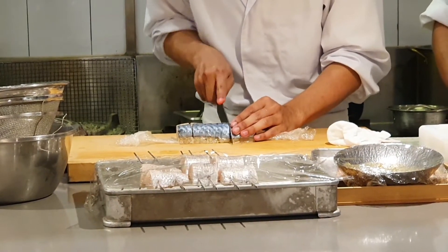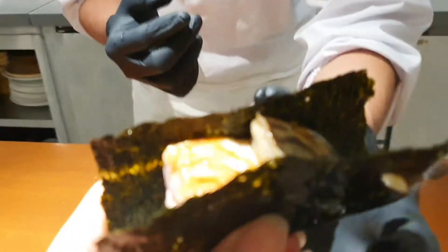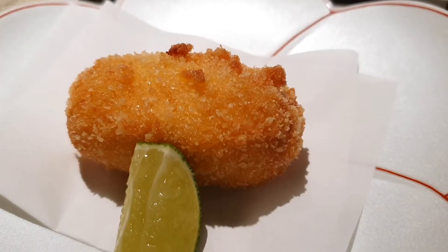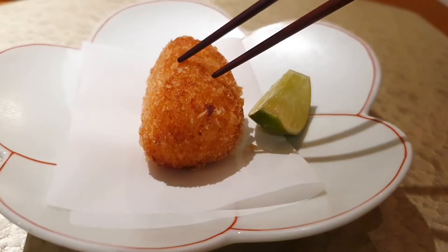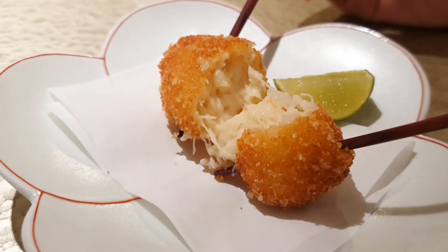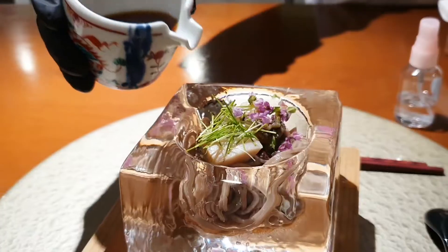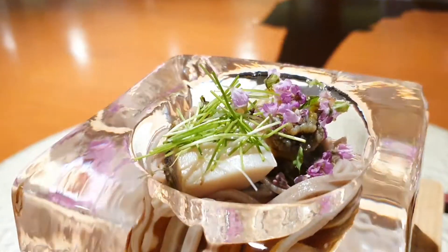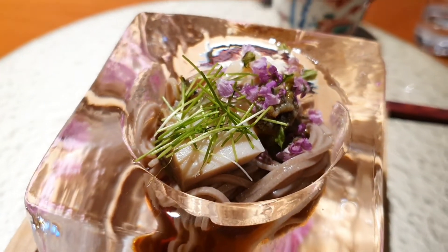I'm getting ready for tomorrow. Let's take a look at the meat.